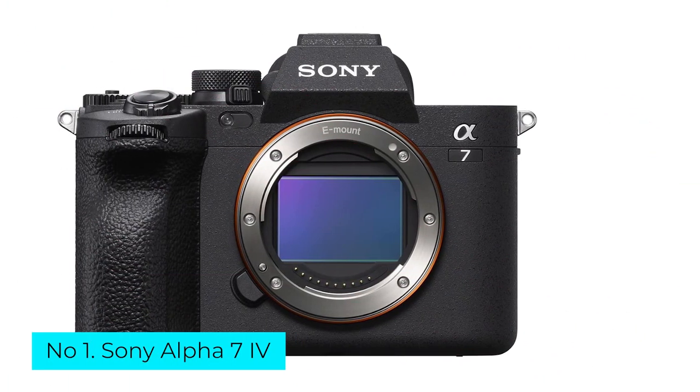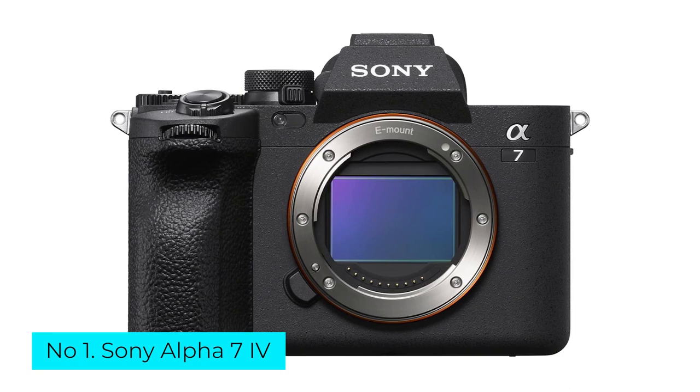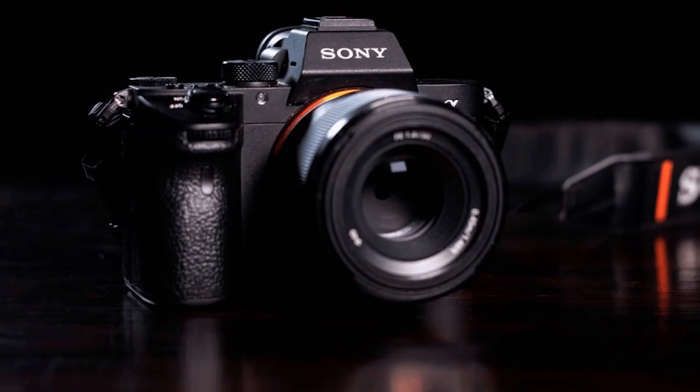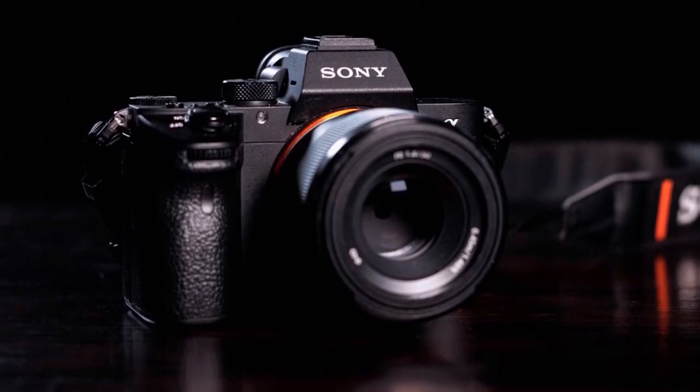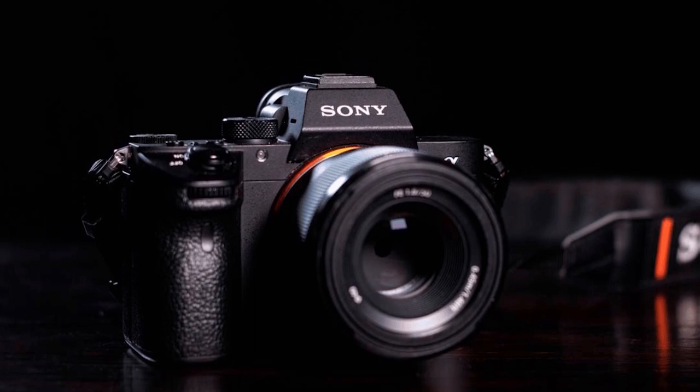Number 1: Sony Alpha 7 IV. The Sony Alpha 7 IV is one of the best enthusiast cameras you can get. It's a fantastic option for hybrid shooters who want a camera that can do it all, from portraits and landscapes to high-quality video work.